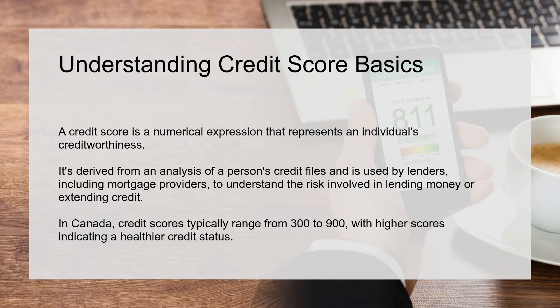A credit score is a numerical expression that represents an individual's creditworthiness. It's derived from an analysis of a person's credit files and is used by lenders, including mortgage providers, to understand the risk involved in lending money or extending credit. In Canada, credit scores typically range from 300 to 900, with higher scores indicating a healthier credit status.